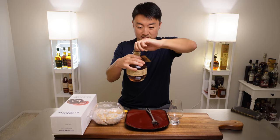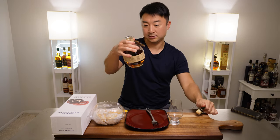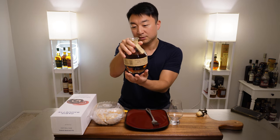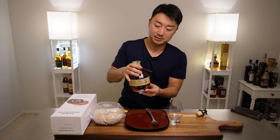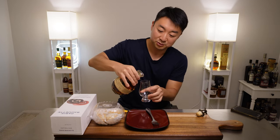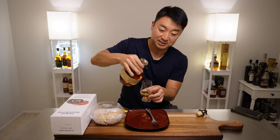This one is 93 proof — 46.5% alcohol. So it's not too heavy. It's right at where most people would enjoy drinking, like easy drinking.